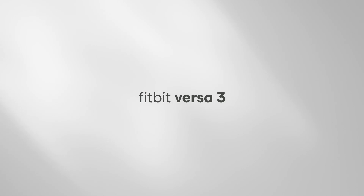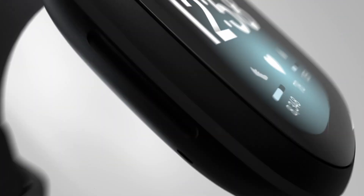Fitbit Versa 3 is water-resistant to 50 meters. PurePulse 2.0, Fitbit's improved heart rate technology, allows you to track your heart rate 24 hours a day, 7 days a week.